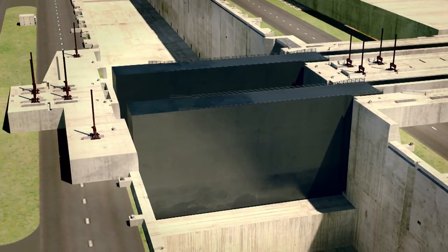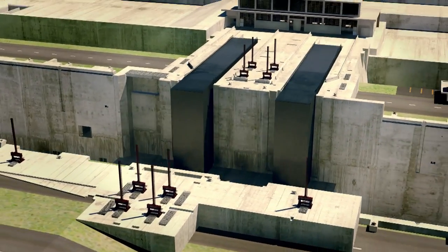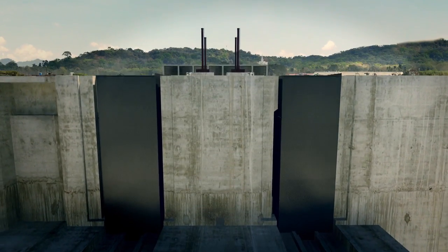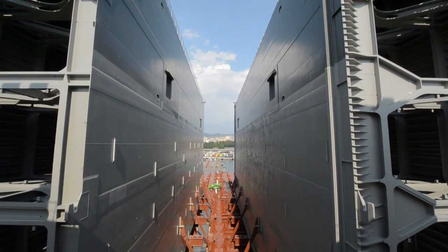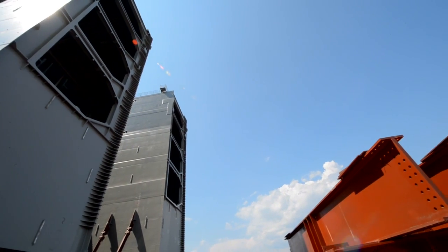Each of the chambers of the third set of locks will be opened and closed by a redundant system of rolling steel gates. Each one of the 16 gates required will weigh an average of 3,300 tons. Currently under construction by Cimolai in Italy, the first four are expected to arrive in Panama by the end of August 2013.